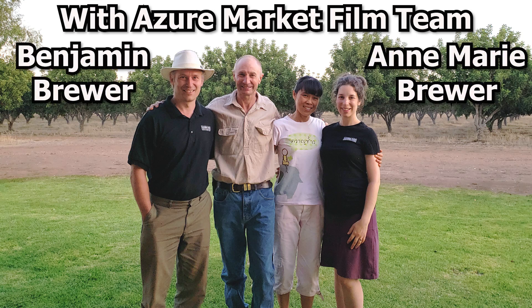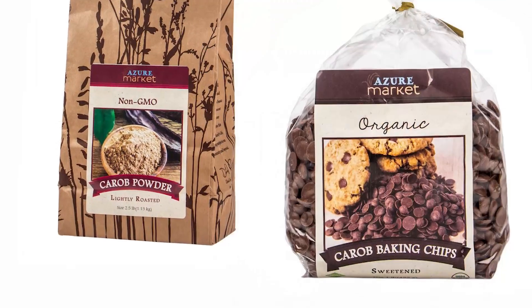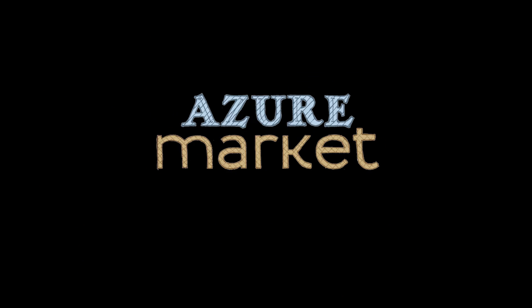After visiting our farmer, there's no doubt he is setting a new, higher standard for carob. Azure Market is proud to bring this superfood to your table, and we're confident you too will enjoy a new love for carob.